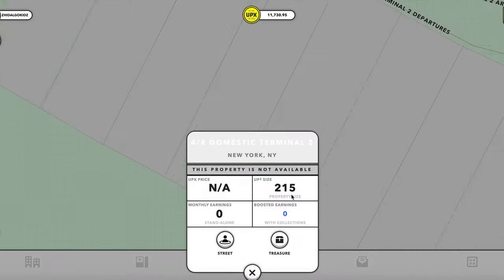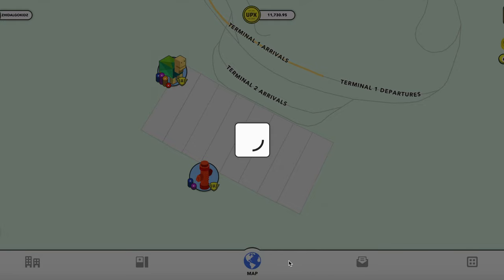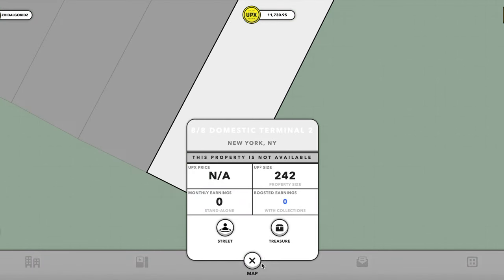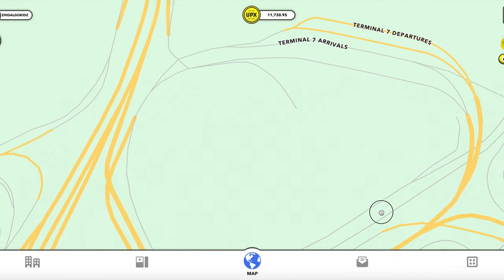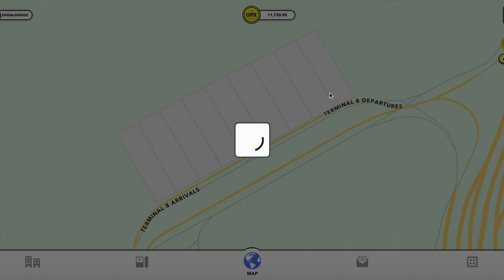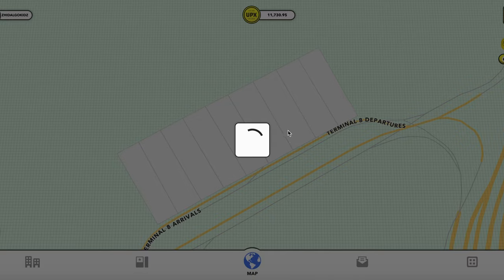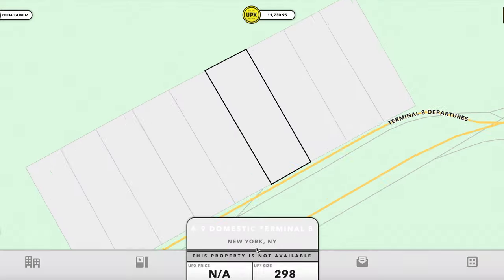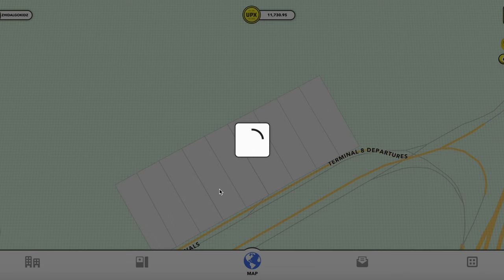In Terminal 2 in New York it does not look like they are available. Nothing in the middle either. In Terminal 8, let's just check to see if anything is available. Unfortunately we weren't able to see that first property cost, but at least we were able to see the other ones. We'll have a record of all the other terminals — just the property size since they're not available for purchase.